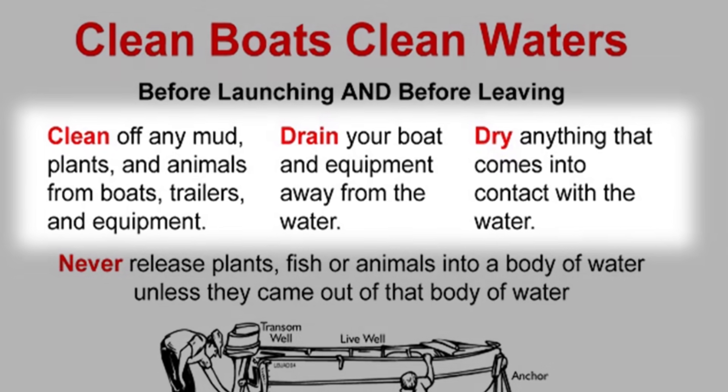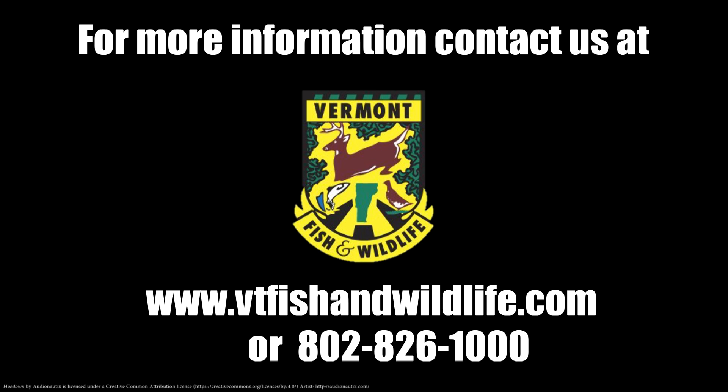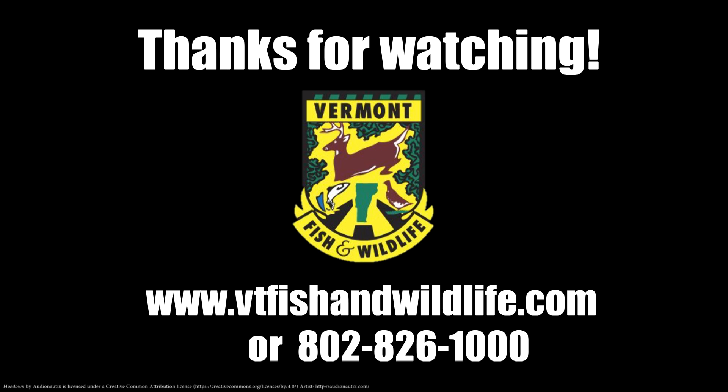That's really the best way to prevent the spread of aquatic invasive species. For more information about Asian clams, contact Vermont Fish and Wildlife.